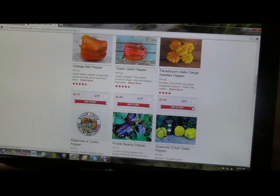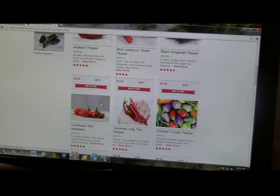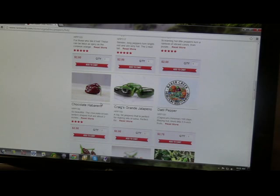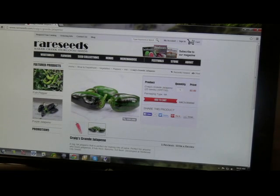Then I want to come back here and look through the hot peppers. Maybe a big fat jalapeño that is perfect for making lots of salsa — perfect for anyone who loves jalapeños. It has thick, flavorful, hot flesh, developed at Redwood City Seeds. I guess I can grab that.